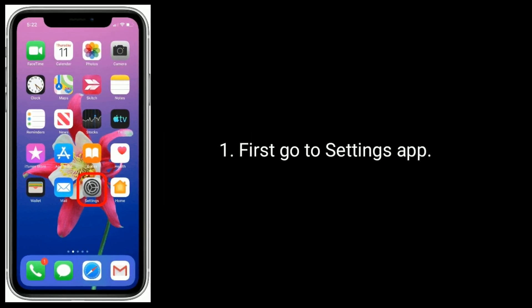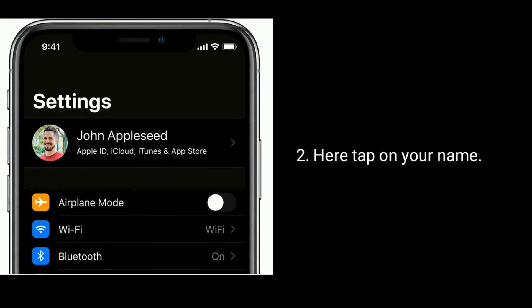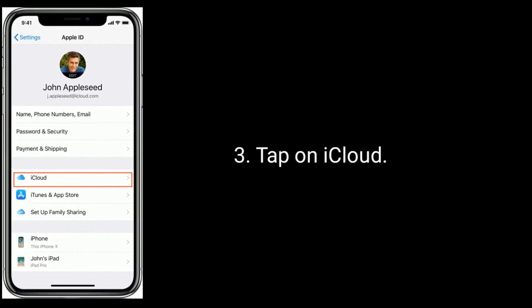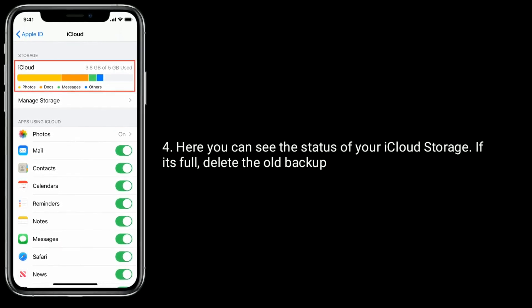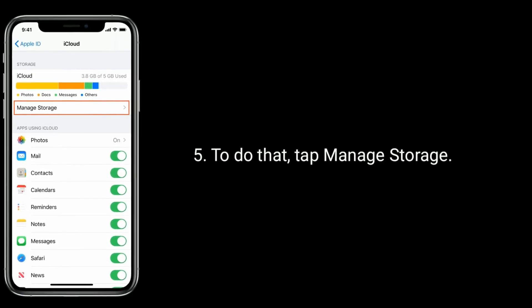First, go to the Settings app and tap on your name, then tap on iCloud. Here you can see the status of your iCloud storage. If it's full, delete the whole backup. To do that, tap on Manage Storage.